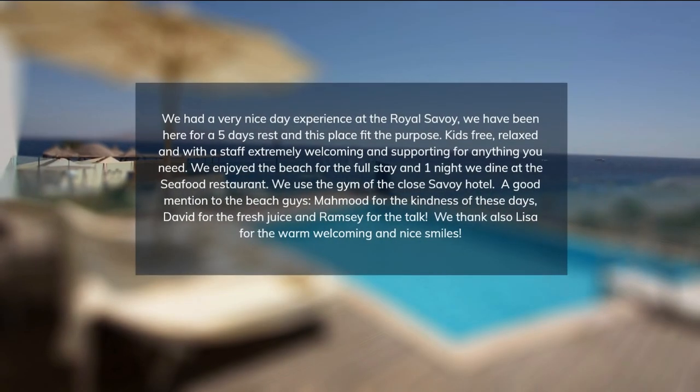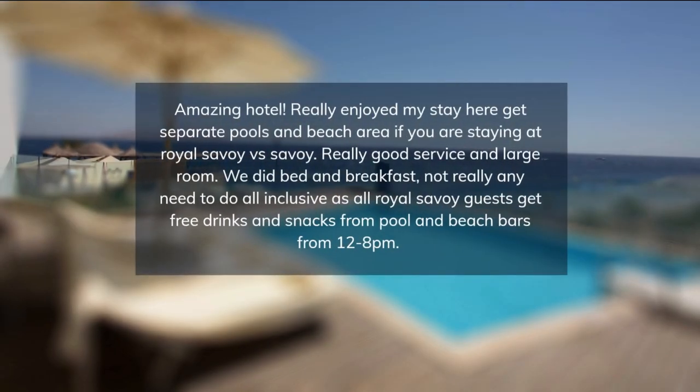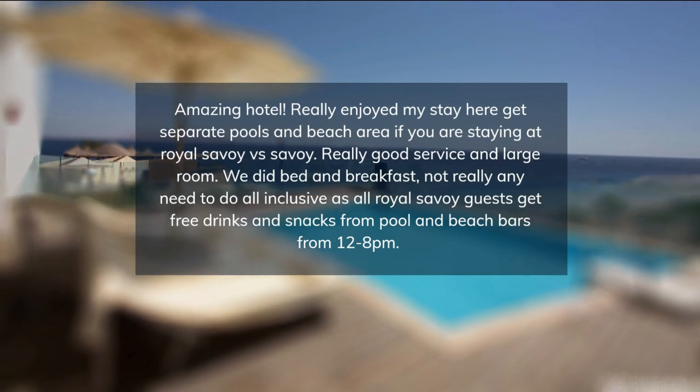The spa offers treatments using natural herbs, pure essential oils, and products from Egypt. Guests can relax in the Savoy's exclusive private lounge.